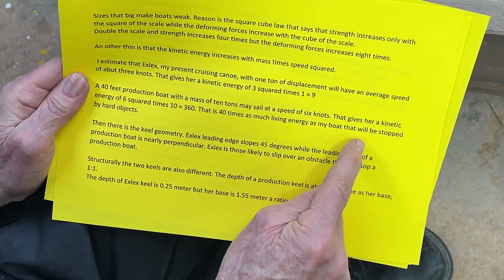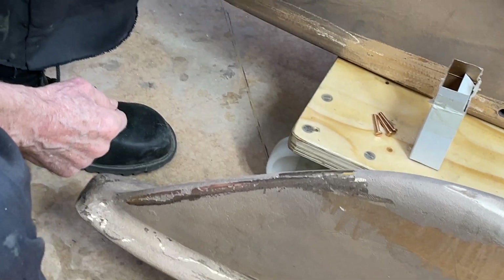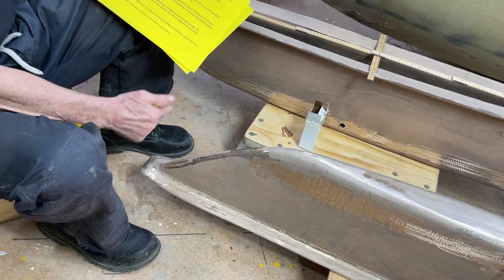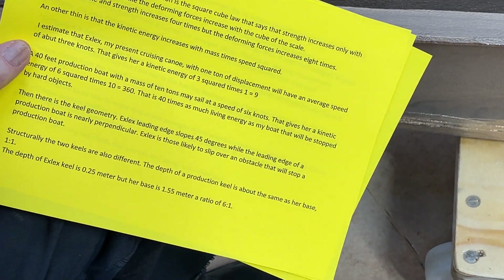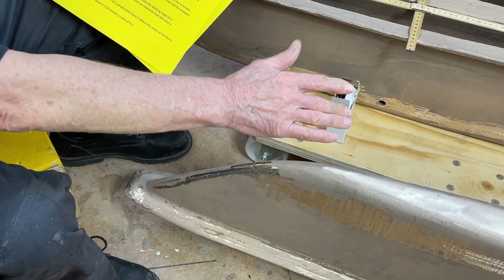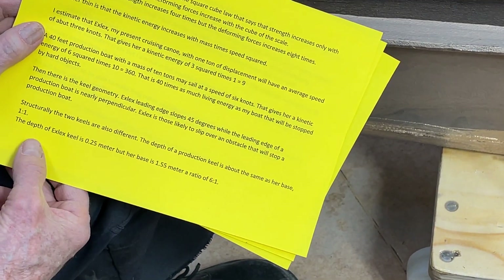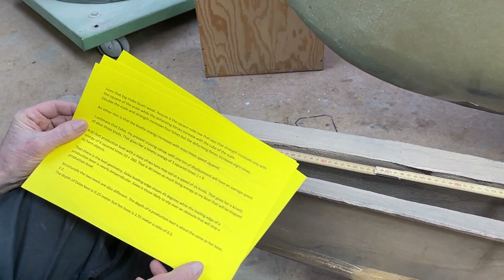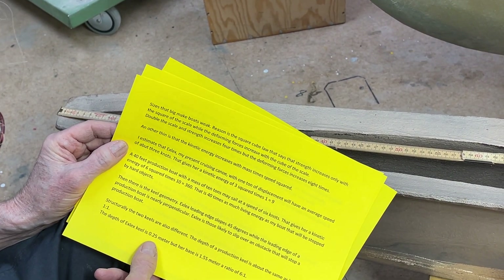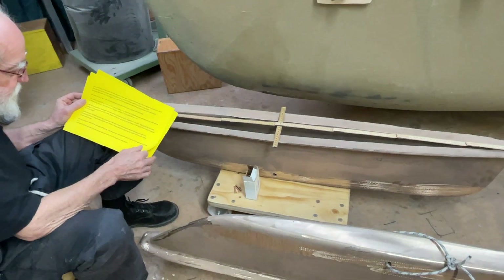That energy will be stopped by a hard object. Then there is the keel geometry. ExLex's leading edge is angled at 45 degrees, while the leading edge of a production boat keel is nearly vertical. ExLex is therefore likely to slip over an obstacle that would stop a production boat — it will just slide over. Structurally, the two keels are also different. The depth of ExLex's keel is about 25 centimeters, but she is 155 centimeters long, so the ratio is 25 to 155 — that's six times as long a base as the depth, which makes my boat so much stronger.